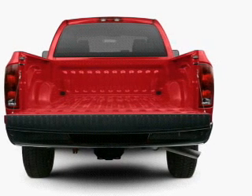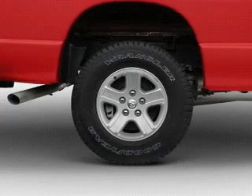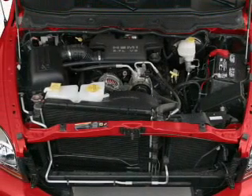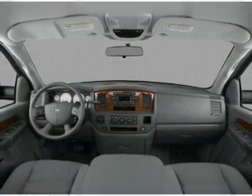Air conditioning, power steering, an AM-FM stereo with a CD player, and an adjustable tilt steering wheel. And for your peace of mind, the following safety equipment is included: front ventilated disc brakes and a passenger airbag. Call today to schedule a test drive.